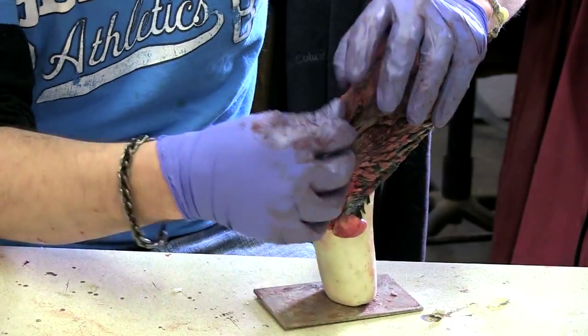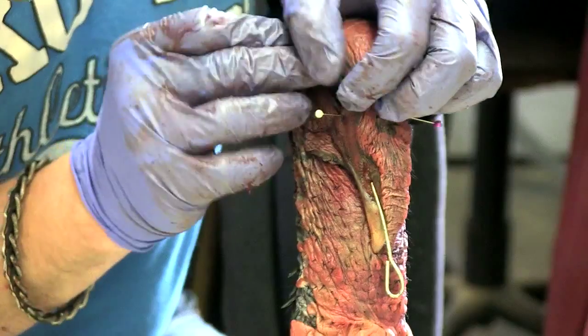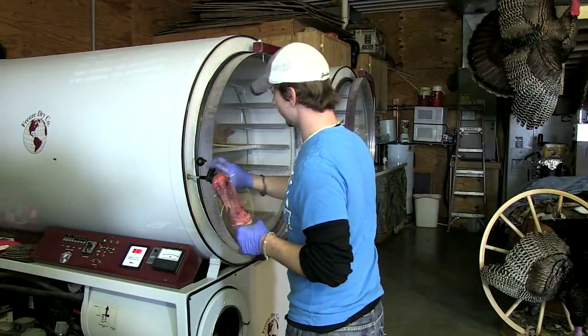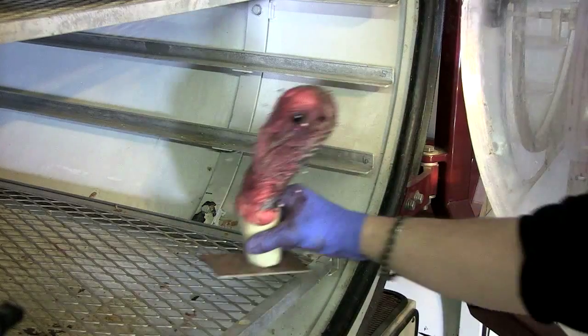Then we pre-fit it over our mannequins. This skin will slide over the mannequin, and he pins it in place with just regular straight pins. From there, he freezes them and then puts them in the freeze-dryer.